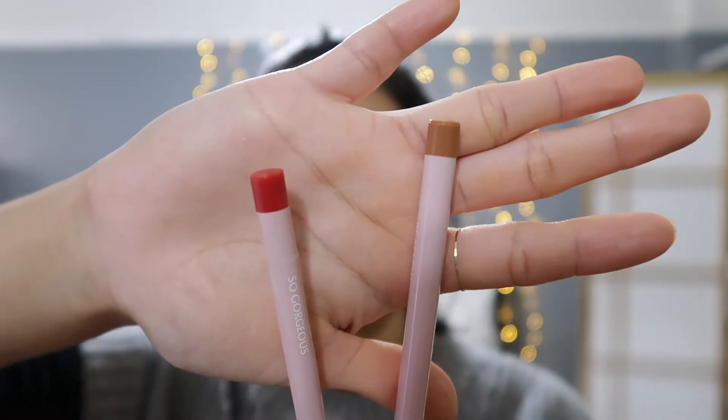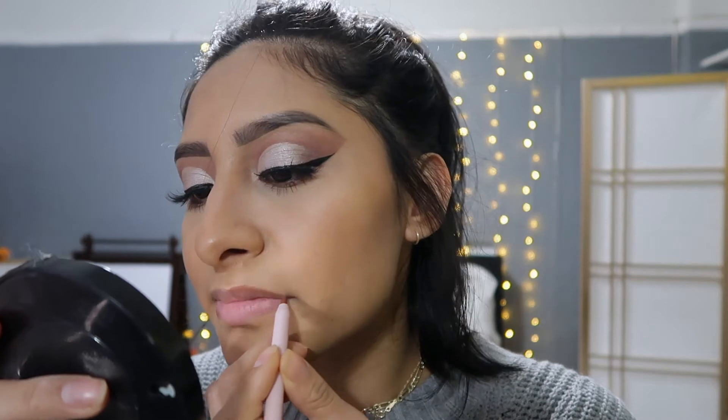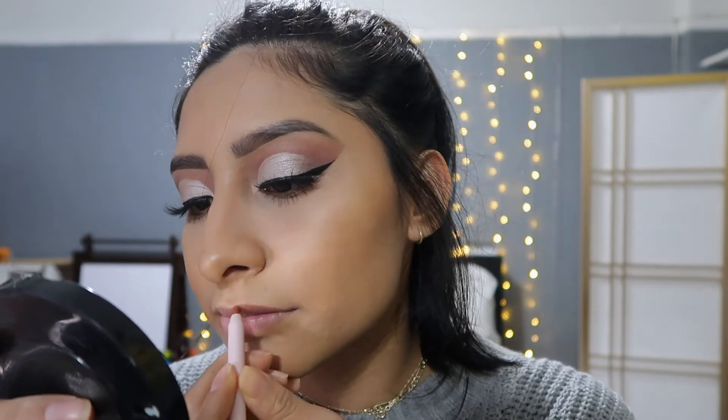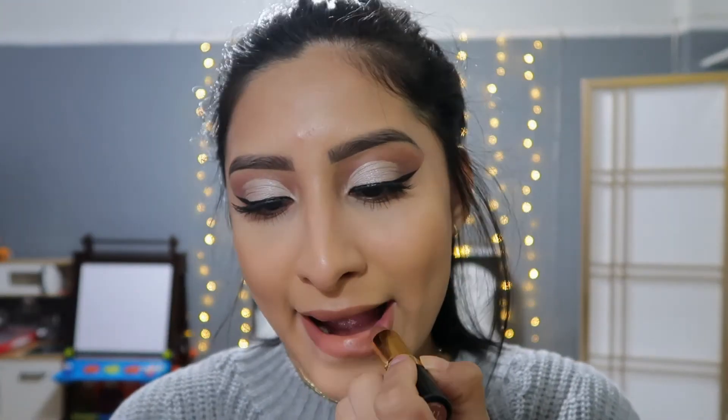I notice my right side looks more lifted and snatched compared to the other side — but we're moving on. For the lip liner, I decided to go with the brown one for a basic nude lip. This is how it looks by itself. Then I added a lipstick that matched the lip liner perfectly.